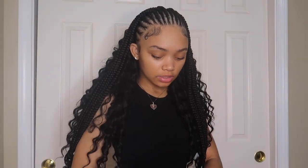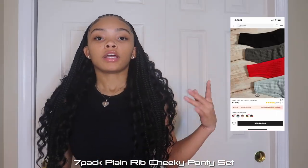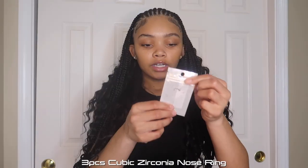I also got a pack of underwear. I'm not gonna show y'all, but the picture will be on screen — it looks just like the ones from Pink, which is kind of why I got them, plus I needed some new ones.